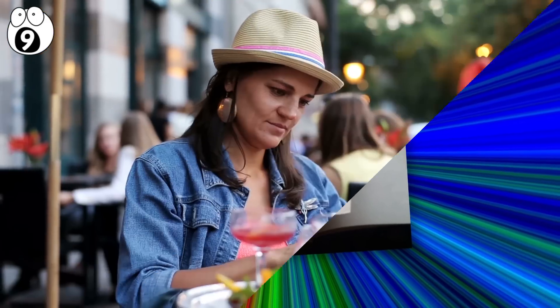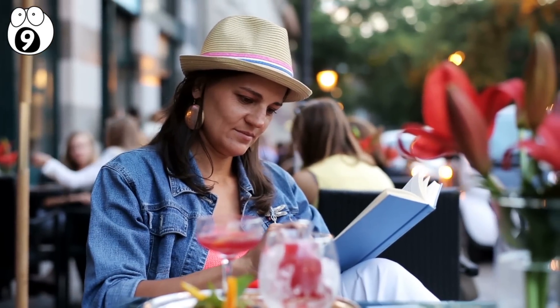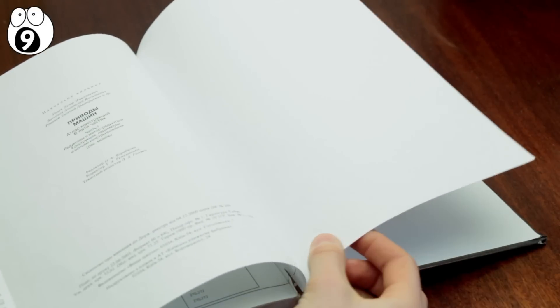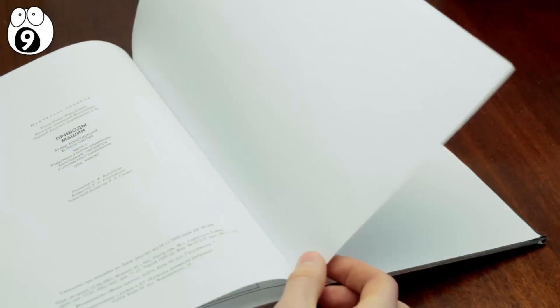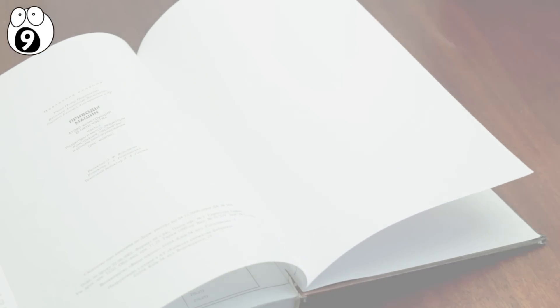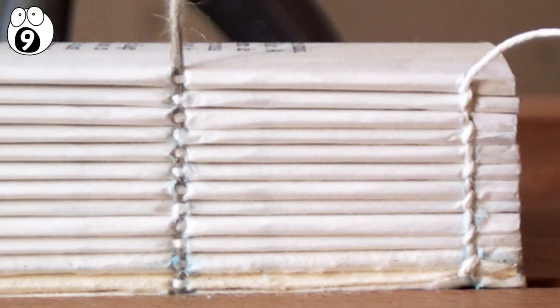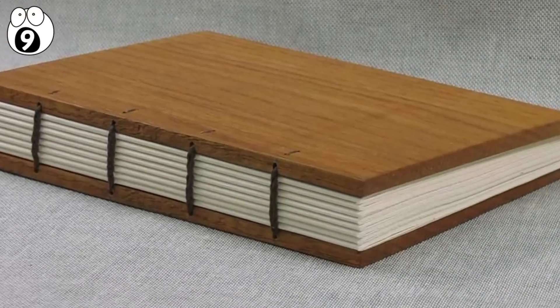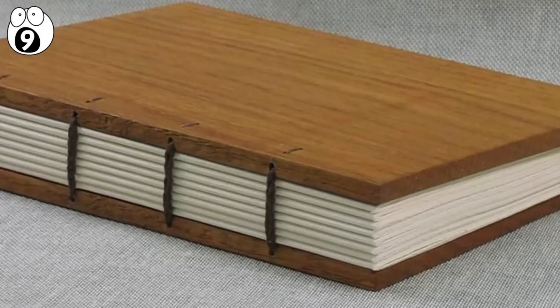Number 9: blank pages. If you're an avid reader of paper books, you may have noticed there are often blank pages at the end of the book. Why are they there? It's not so you can free-form your thoughts before typing out your actual Amazon review of the novel. Books are made up of digitally printed and folded sheets of paper called signatures. They're all bound together, attached to a cover, and that makes up your book.